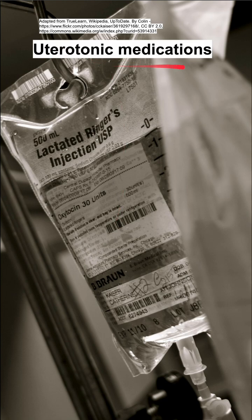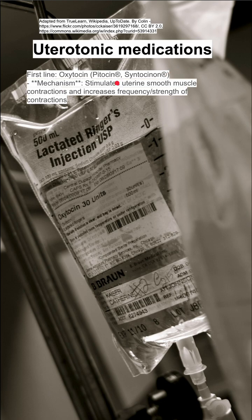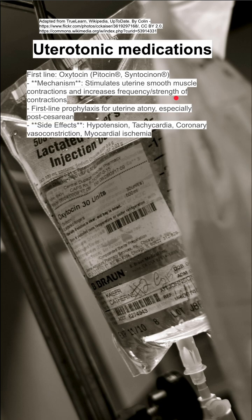Here are some notes on uterotonic medications. The first line is oxytocin, also known as Pitocin, its brand name. The mechanism of oxytocin is that it stimulates smooth muscle contractions and increases the frequency and strength of contractions. It's used as first-line prophylaxis for uterine atony, especially after C-sections.